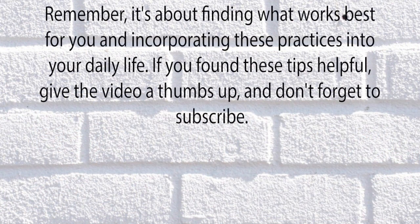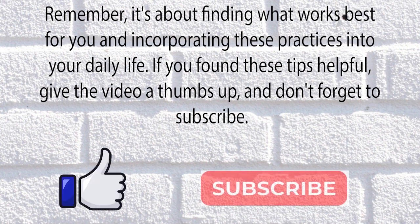Remember, it's about finding what works best for you and incorporating these practices into your daily life. If you found these tips helpful, give the video a thumbs up and don't forget to subscribe.